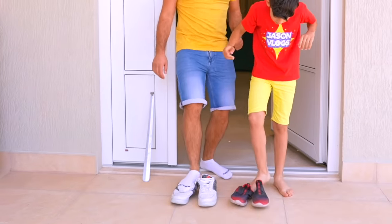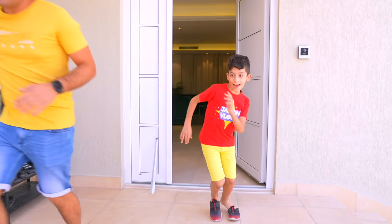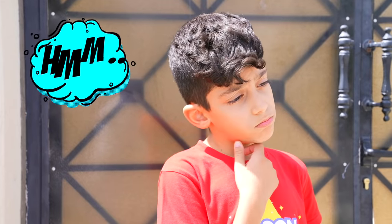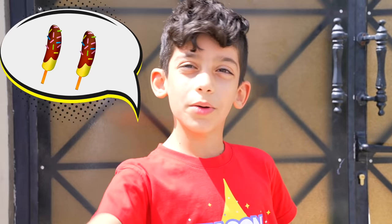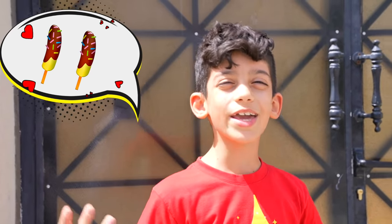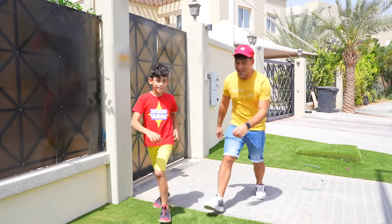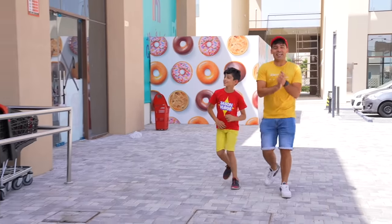Alright, let's go! Let's go, Jason! Hey, by the way, Jason what do you want to eat? Hmm... Frozen banana pops! My favorite! Alright, for that we need popsicle sticks, bananas, yogurt, and cereal! Alright, let's go get some groceries!